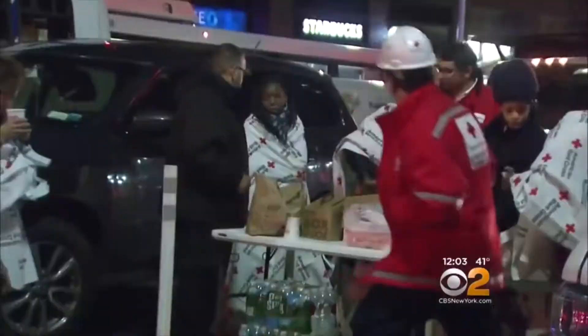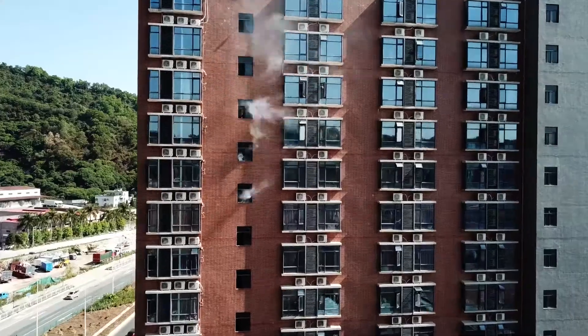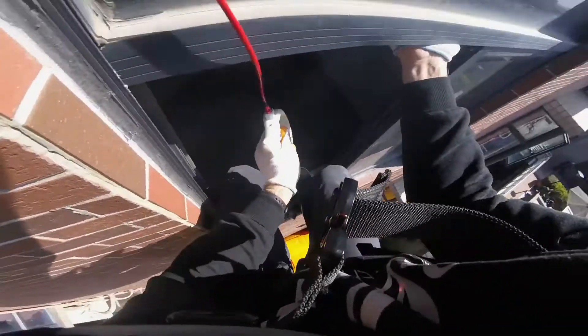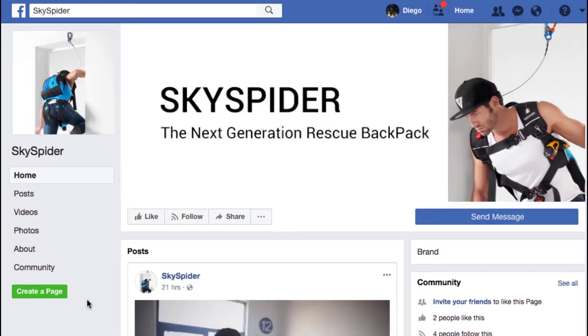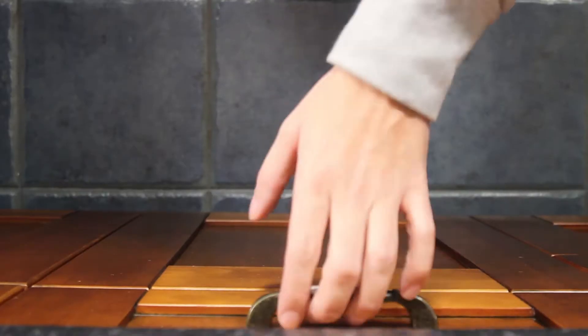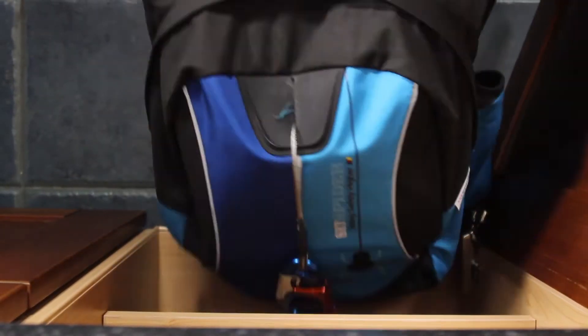We need your help to save more lives. Please support our campaign. We want to tell the world, raise awareness, and equip you with the right tools you need to escape to safety. Please share and tell your friends and loved ones on social media. Thanks for your support. We hope Sky Spider is kept intact forever.